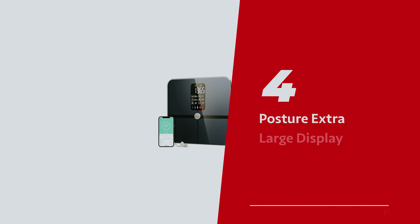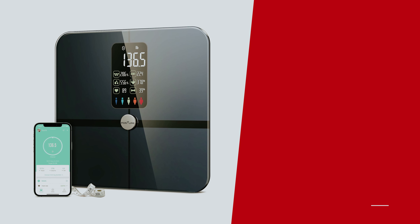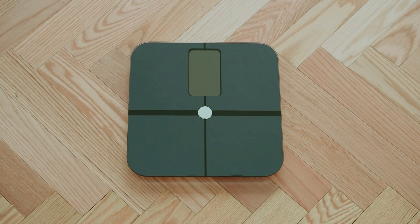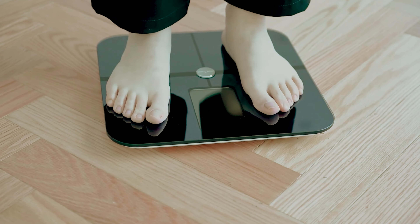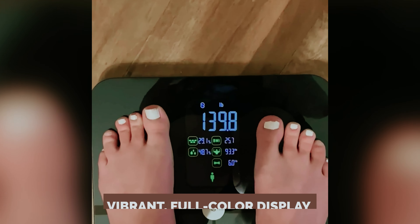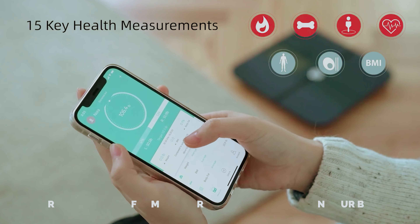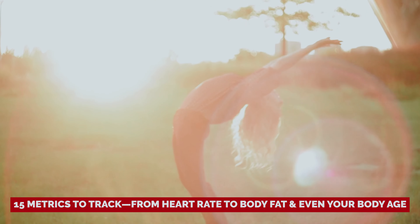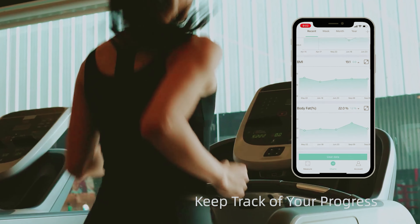Number 4: Posture Extra Large Display, our pick for best body fat smart scale. Step onto this smart scale and prepare for a face-off with the truth — only this time, it's not just your weight reading. This sleek device flaunts a vibrant, full-color display that gives you the lowdown on your body's secret life. With an army of 15 metrics to track, from heart rate to body fat and even your body age, you'll feel like you've got a personal trainer and a nutritionist right at your feet.